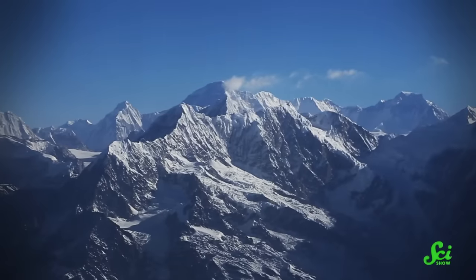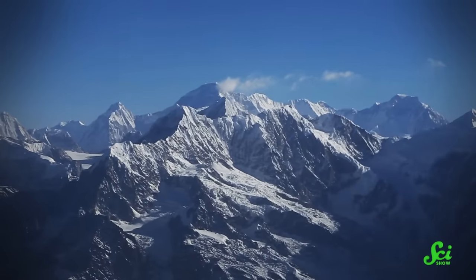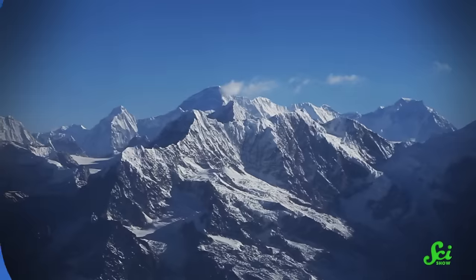There's only one place you tend to get mountains: where two tectonic plates meet. Essentially, two plates smash together and push rock up to form a line of mountains along the boundary. And sure, there's more to it, but that's basically the story — which makes it really irritating that there's a mountain range in the wrong place.